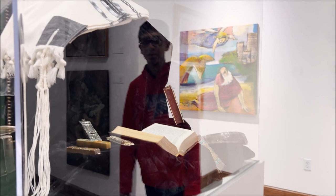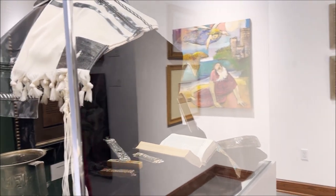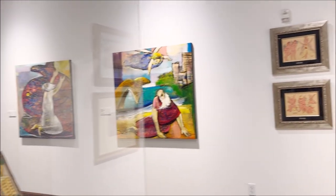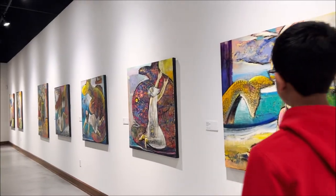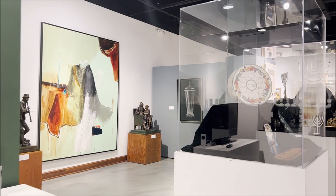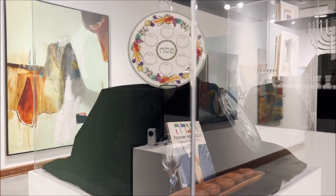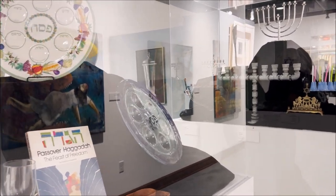These are all like original artifacts and sculptures. And here are some other clothes. Look at all these artifacts — they're so interesting.